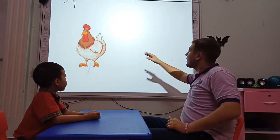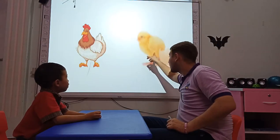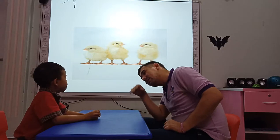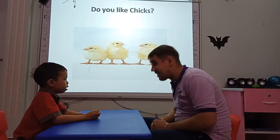Okay, very good. What animal is it? It's a hen. And how do we call the baby? It's a chick. How many chicks do you see? I see three chicks. Do you like chicks? Yeah.